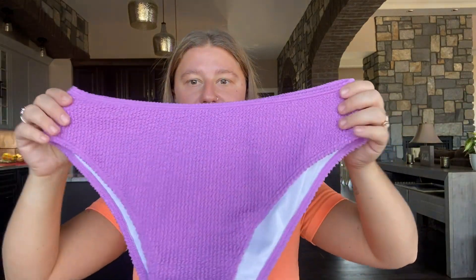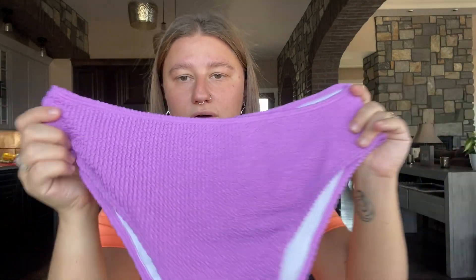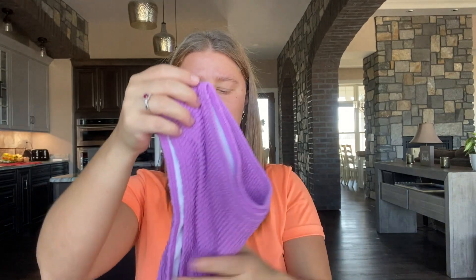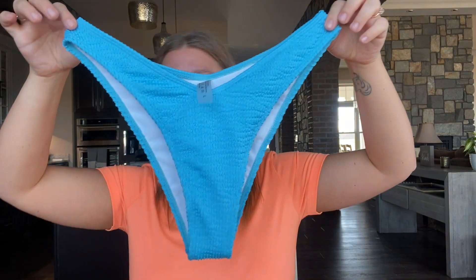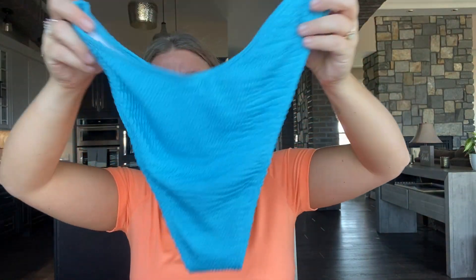And then the bottoms are kind of high-waisted. Again, the textured material — love the color. They just look a little big so I'm worried about that, but we will still try it on. So that was the first one. The second one is a size large again but the bottoms look smaller to me. I don't know if it's because they're more cheeky or they're just actually smaller, but these look like they might fit a little better, but the back just looks big.